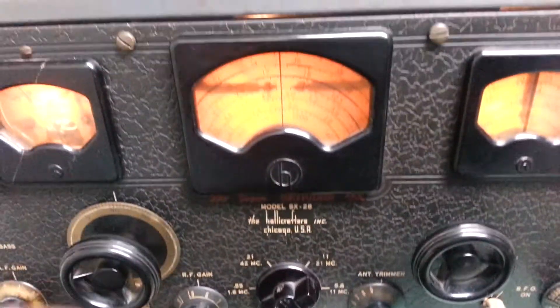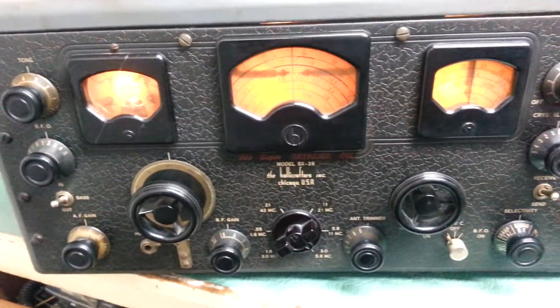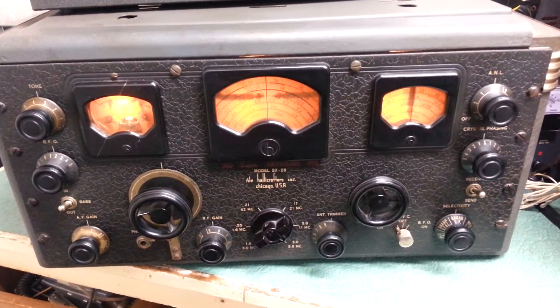So anyway, we'll try some other bands. But there you go — the Hallicrafters model SX-28 General Coverage Receiver from 1941. And it's a beauty.